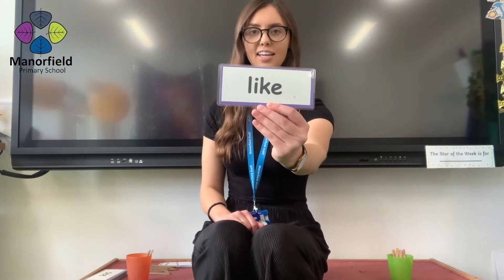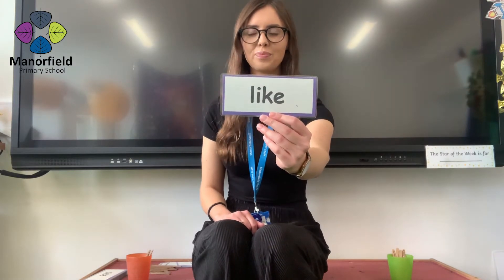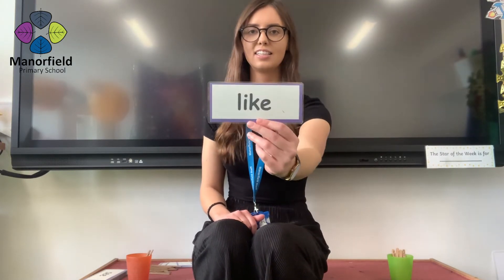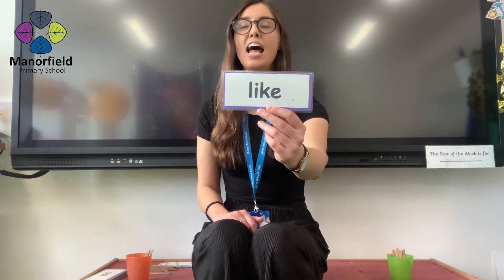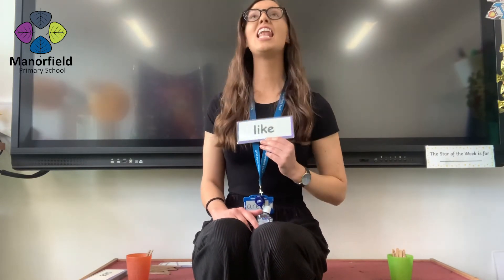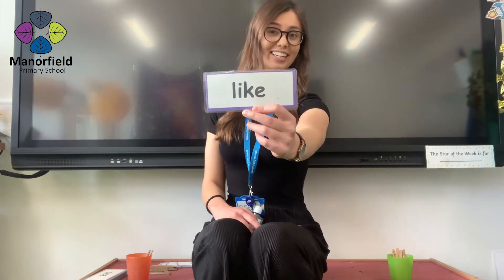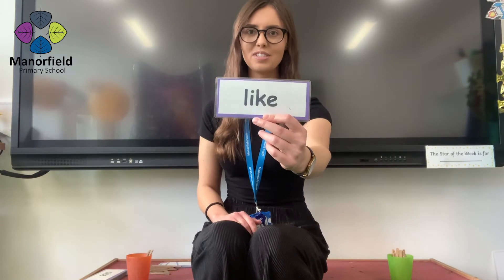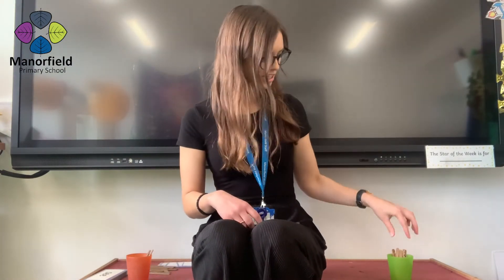The next word. Are you ready? Looking carefully. In three, two, one. Like. And shall we do it in a loud, loud voice? Like. Even louder. Like! Oh my goodness, that was so loud. Another point for you.